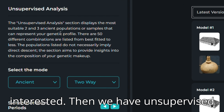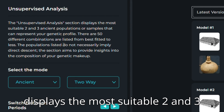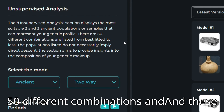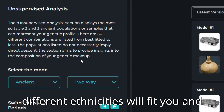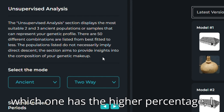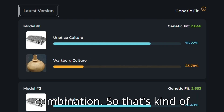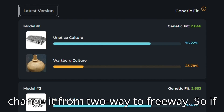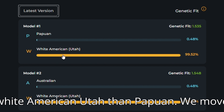Then we have Unsupervised Analysis. This displays the most suitable two and three population samples that represent your genetic profile. There are 50 different combinations, listed from best fitted to least. It is basically just comparing how two different ethnicities fit you and which has the higher percentage. My best fit is a particular combination, which is kind of interesting. You can also change it from ancient to modern, and from two-way to three-way. On modern, I am far more likely White American Utah than Papuan.